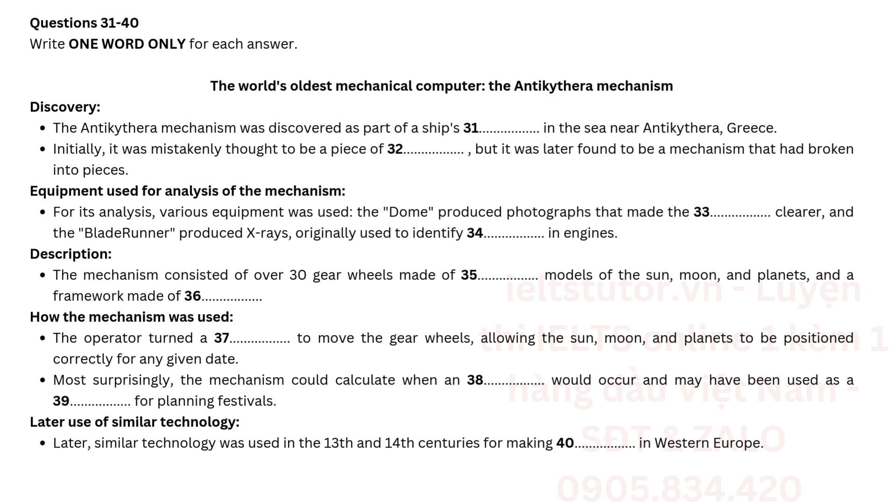Listening, Part 4: The World's Oldest Mechanical Computer — The Antikythera Mechanism.